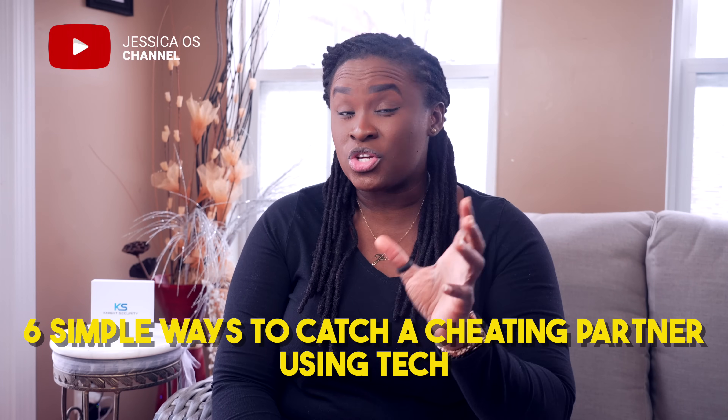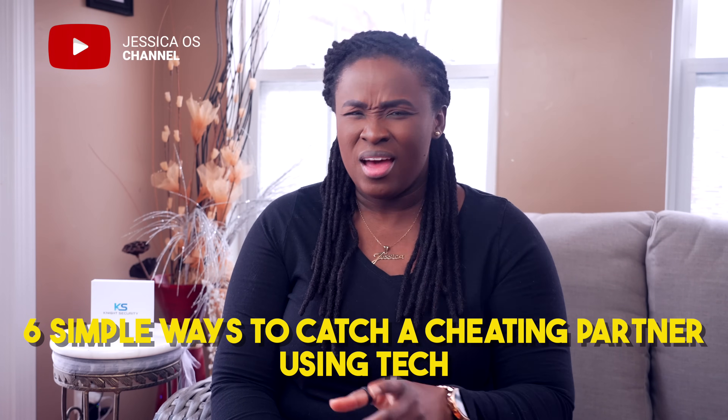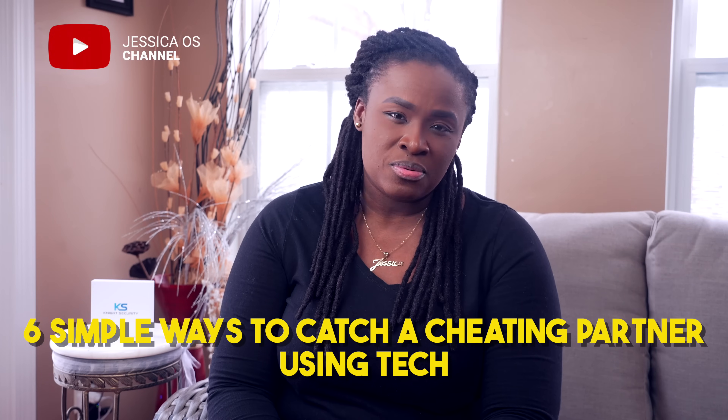For most people, they wouldn't even think to buy such software, but in this video I'll show you six simple ways to catch a cheat using tech at no or minimal cost to you.